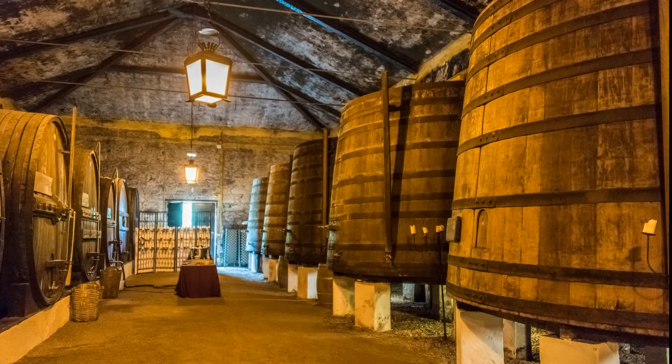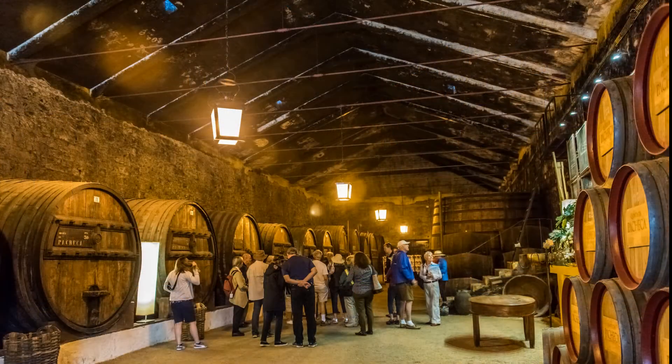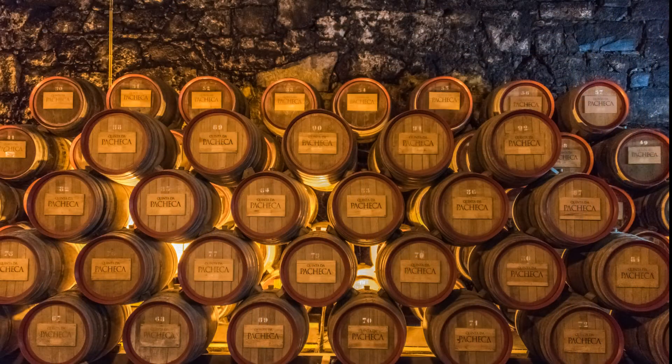Then the grapes are fermented in these tanks. A distilled grape spirit is added to stop the fermentation, leaving some residual sugar in the wine and boosting alcohol content. Then the wine is filtered and transferred to smaller barrels and allowed to age for up to 20 years.